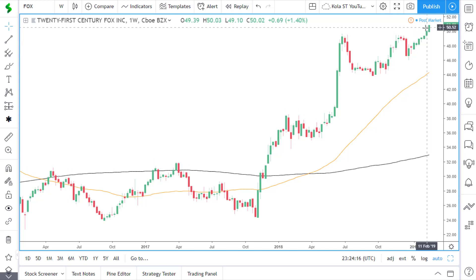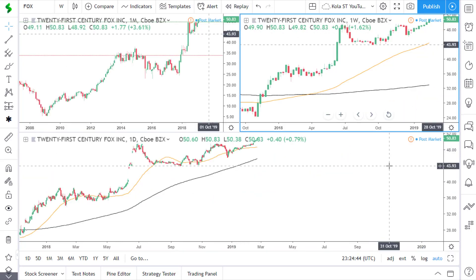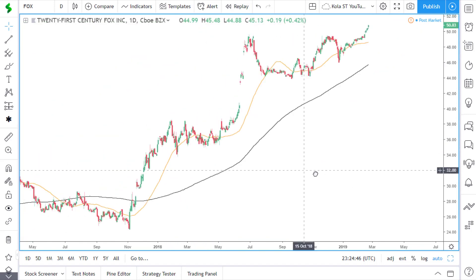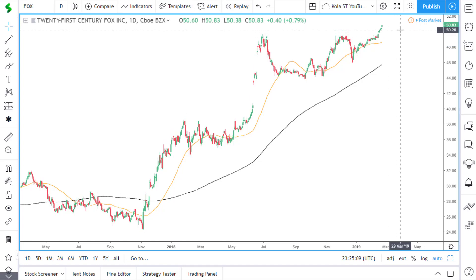Also bear in mind, price has just broken out of the $50 round number, which may act as support now that price is trading above this level. On the daily time frame, price is currently above the 50 and 200 simple moving averages. Price has been using the 50 simple moving average as support, and as price continues to move to the upside, we may see price continue to pull back to the 50 simple moving average and use it as support along the way up.